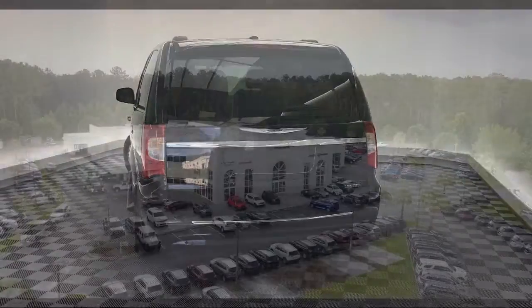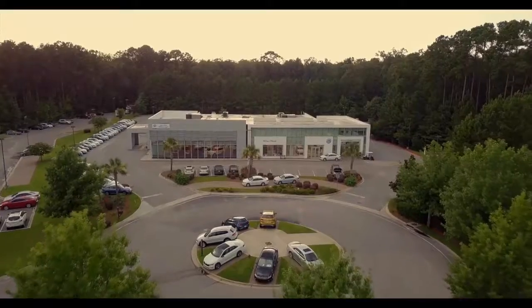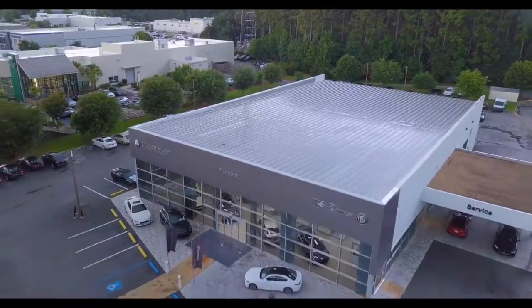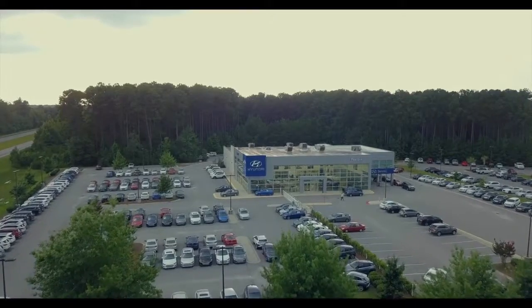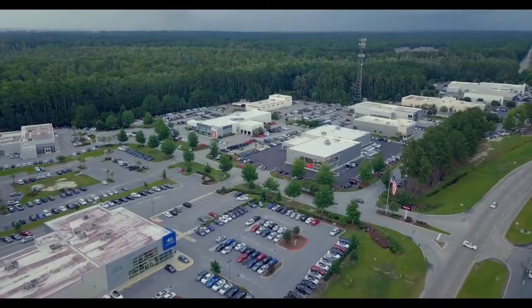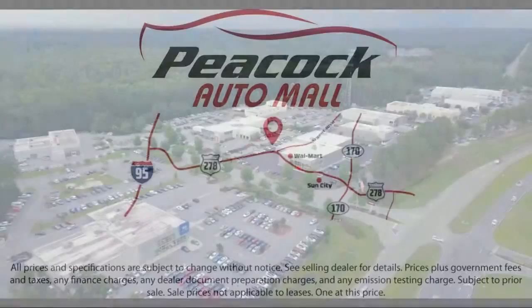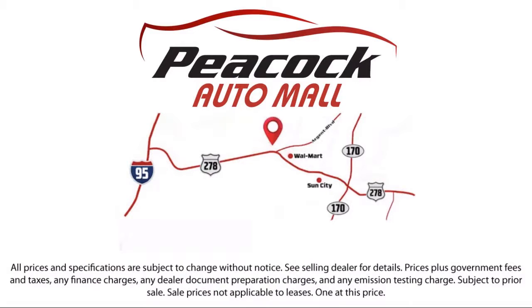So come see us today and drive home in a vehicle that's just right for you. We are located at 5001 US 278 in Hardyville. We'll see you next time.